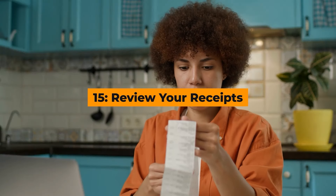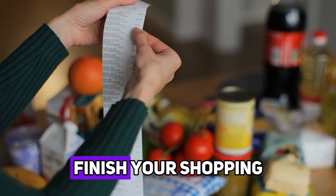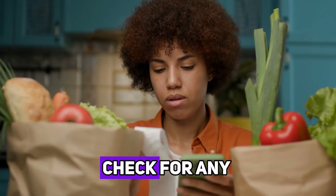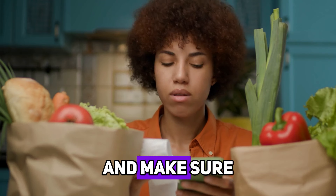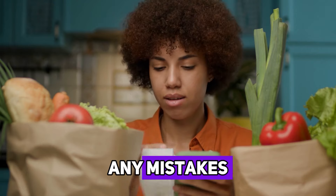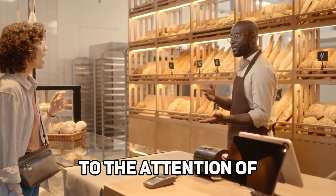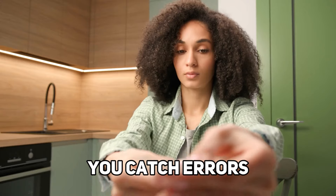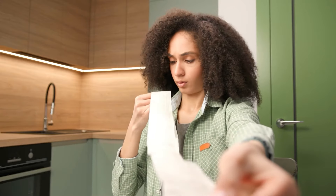Hack number fifteen: review your receipts. After you finish your shopping, take a few minutes to review your receipt. Check for any errors or overcharges, and make sure all discounts and coupons were applied correctly. If you spot any mistakes, don't hesitate to bring them to the attention of the customer service desk. This small step can help you catch errors and ensure you're not paying more than you should.